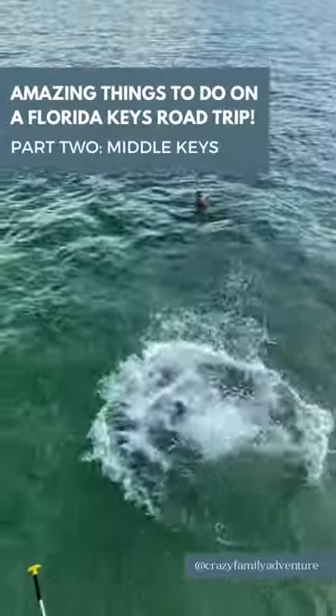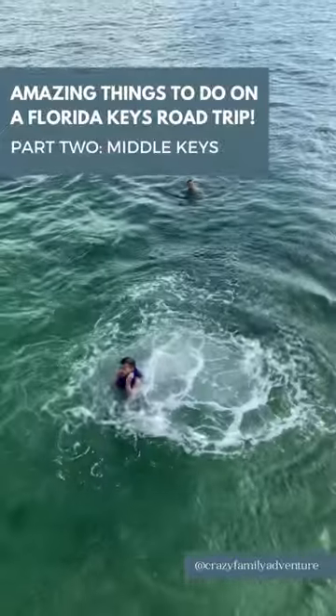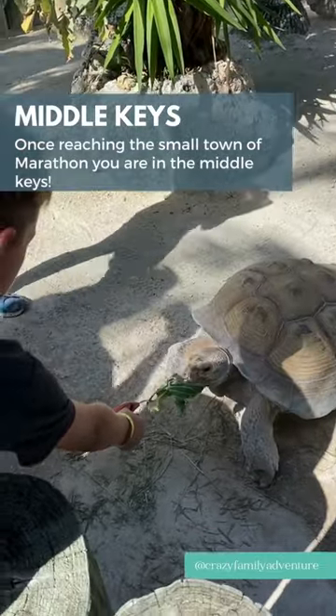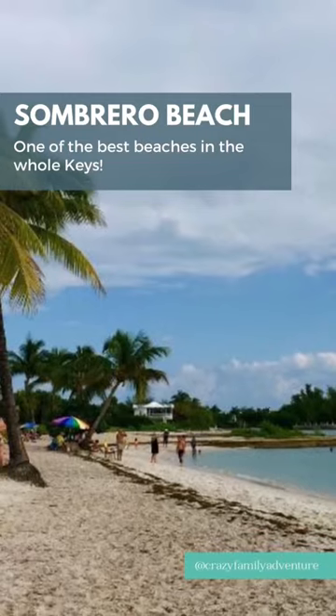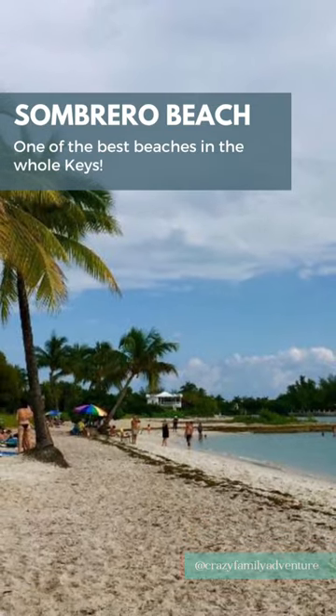Amazing things to do on a Florida Keys road trip, part two: the Middle Keys. You hit the Middle Keys when you reach the small town of Marathon. You'll want to check out Sombrero Beach, one of the best beaches in the Keys.